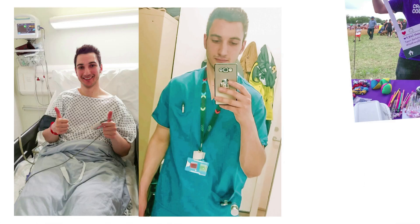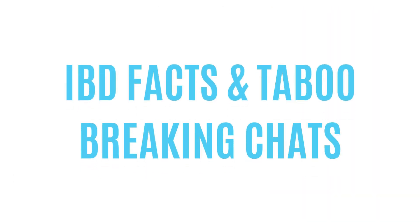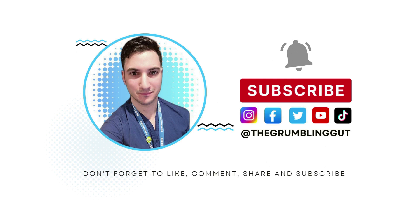Hi guys, welcome back to my channel. My name is Ziad, Crohn's disease patient, NHS worker, and educator, bringing you IBD facts and taboo-breaking chats. Don't forget to like, comment, share, and subscribe to my channel. So let's get started.